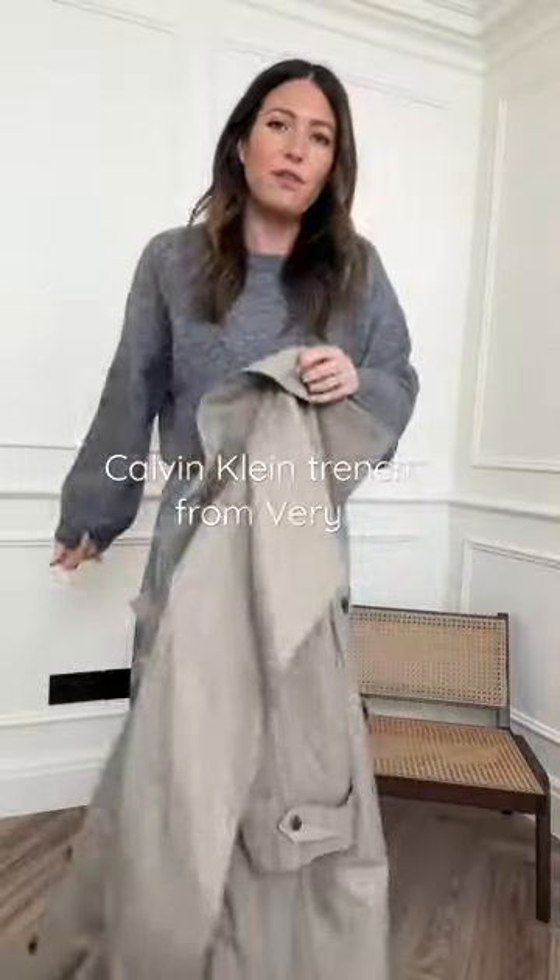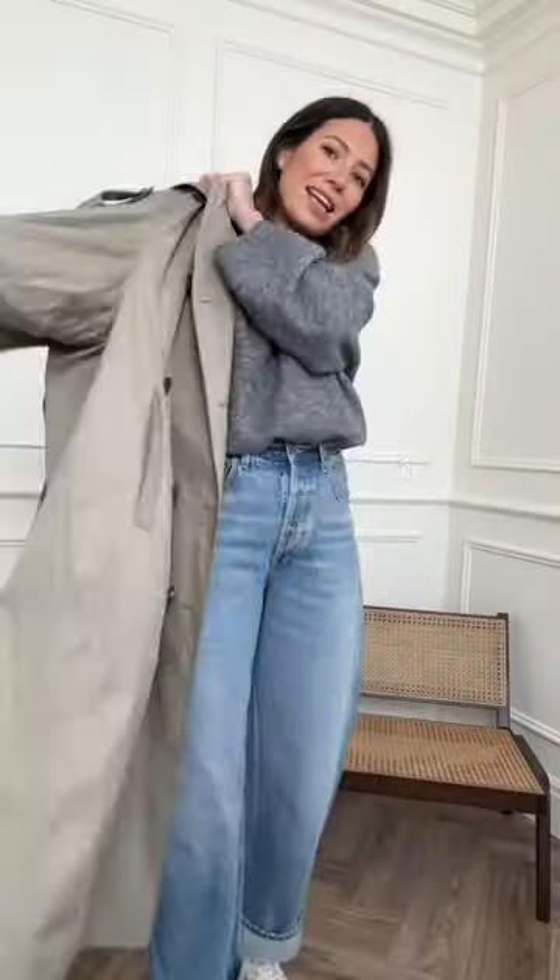Recently discovered this trench on Very — it's Calvin Klein, and it is such a good oversized shape. I love trenches that are just looser, more fluid, and this is such a great one. You guys definitely need to check it out. It comes in black as well, but I love it in this stonewashed beige. Such an easy spring combo — comfy, chic. Love it.